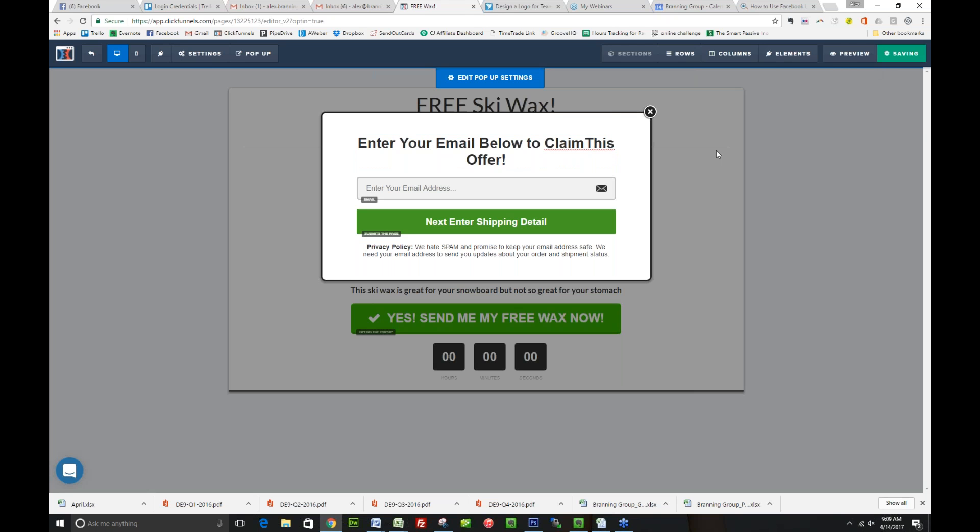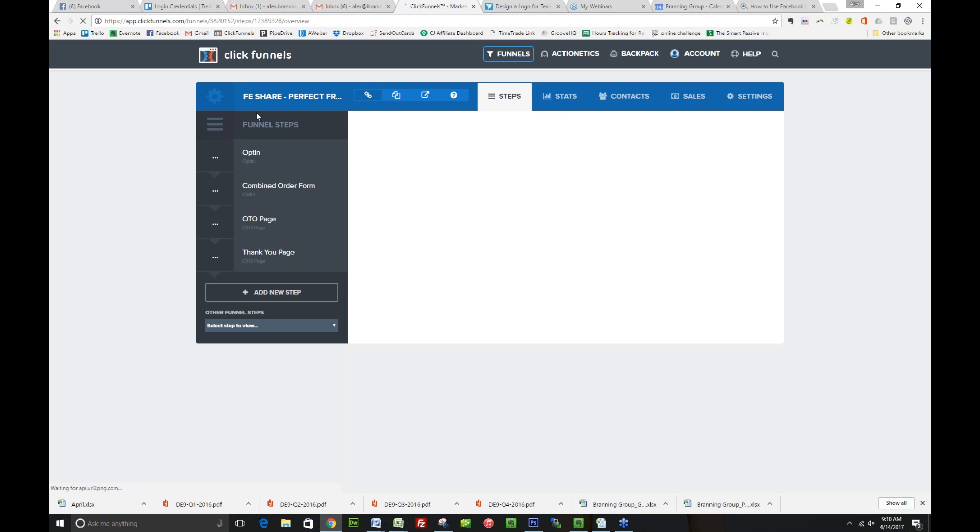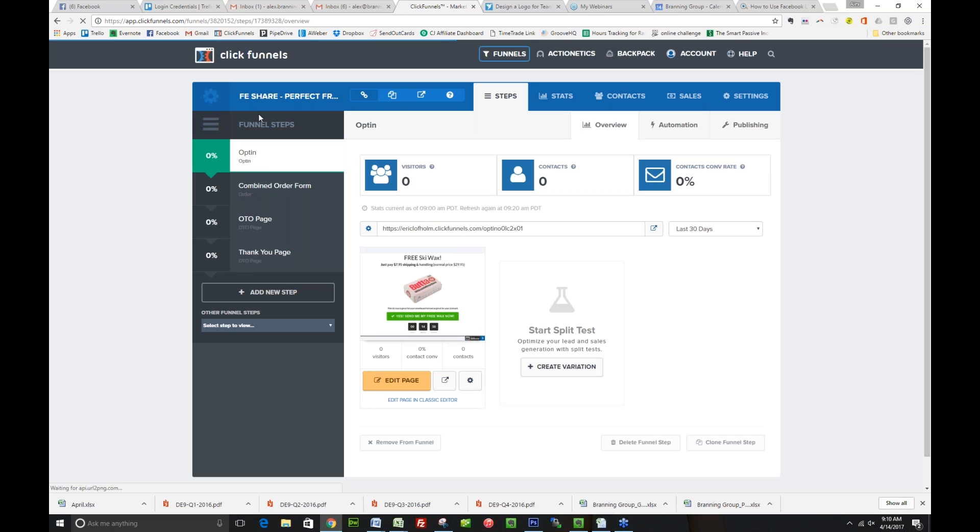So what we're doing here is we're getting their information. Let's say they were to stop here — you got them in here, they're like, 'I want some free stuff.' You have their email address and you've added it to your database, and I can market to them for life. Whether or not they buy the product, you have their email address so you can market to them forever. You know that they're interested in your ski wax.